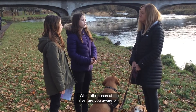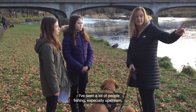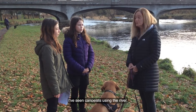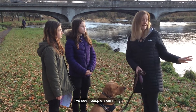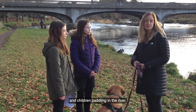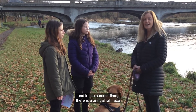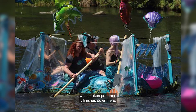Asked about other users of the river, Elaine said she's seen a lot of people fishing, especially upstream, as well as canoeists in the river and people swimming. Families have picnics in the summertime with children paddling in the river, and in the summer there is an annual raft race which finishes down here — really exciting.